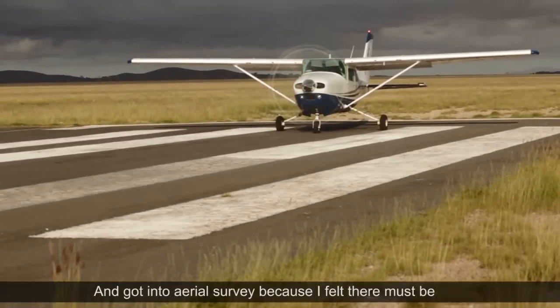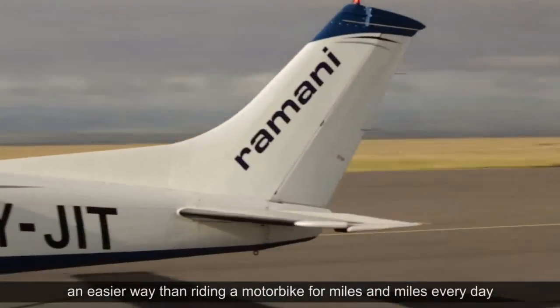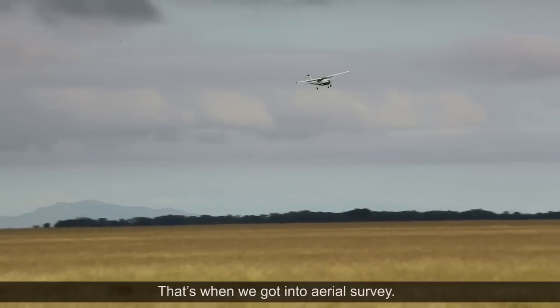I got into aerial survey because I felt there must be an easier way than riding a motorbike for miles and miles every day across the African plains. That's when we got into aerial survey.